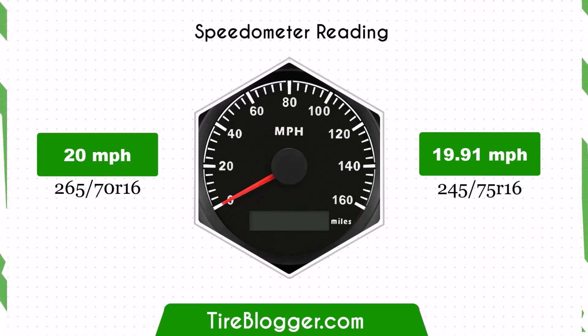With the slightly smaller 245/75R16 tires, the speedometer will read slightly higher than the actual speed. For example, at a speedometer reading of 20 mph, the actual speed will be 19.91 mph.